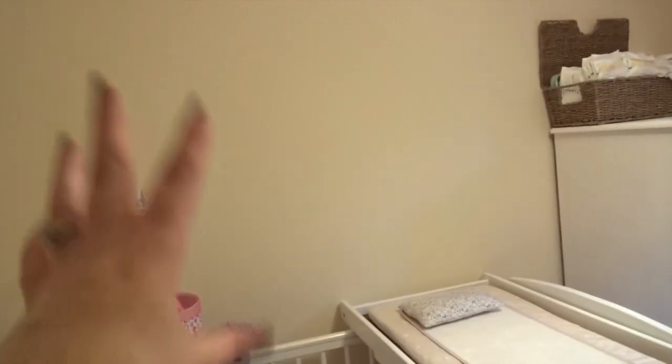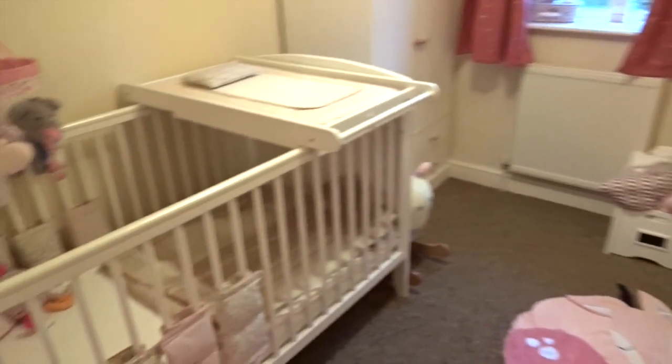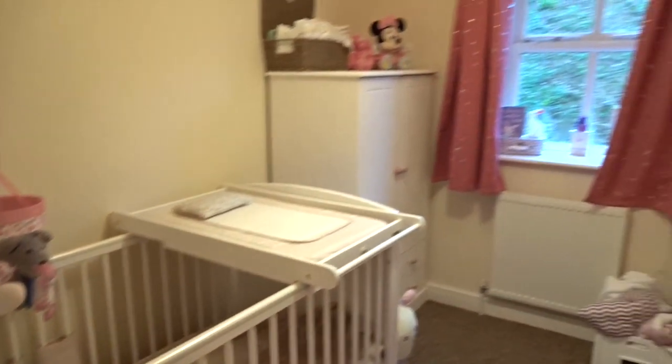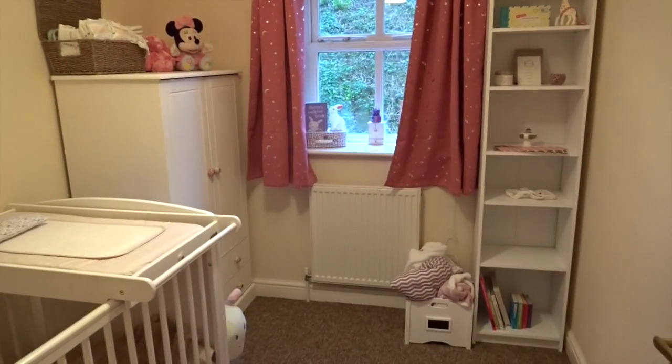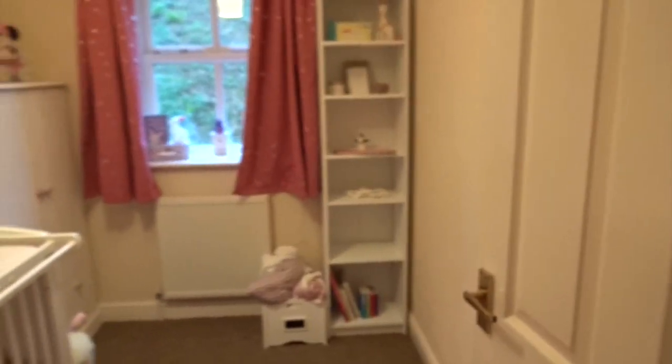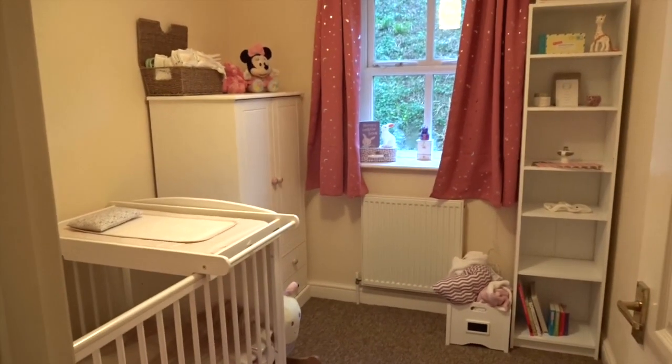So yeah, that's it at the moment. I haven't got anything on the walls yet. I have ordered a few bits, so I'll either Instagram them or do an updated video. But that's basically an overview of her room. I hope you enjoyed this — sorry it's taken so long and sorry it still isn't finished, but that's just the way it goes. Let me know what you think of her room and I will see you in my next video. Bye!